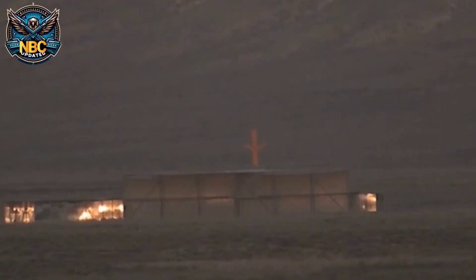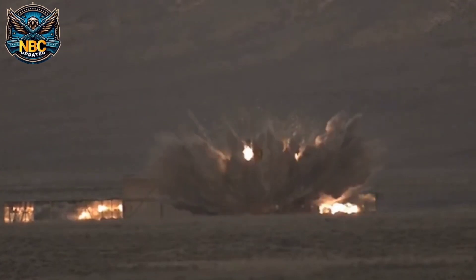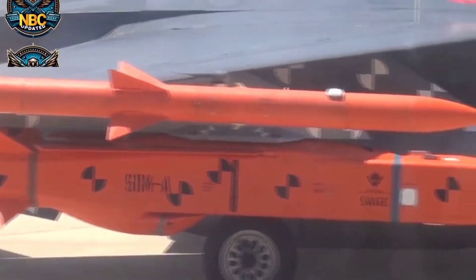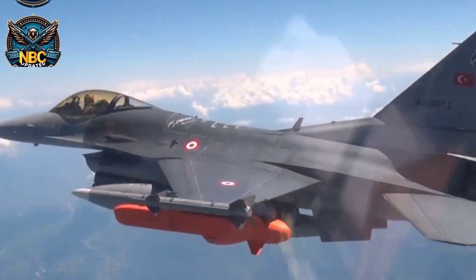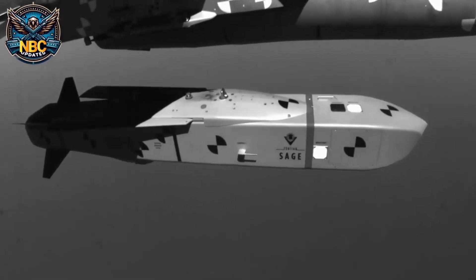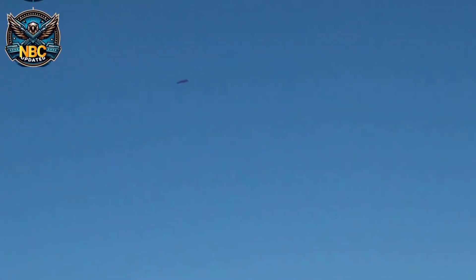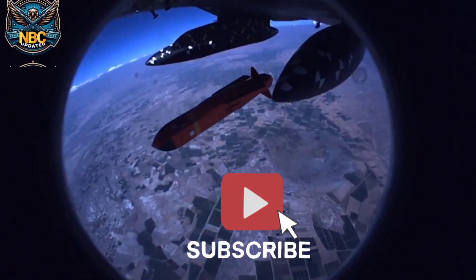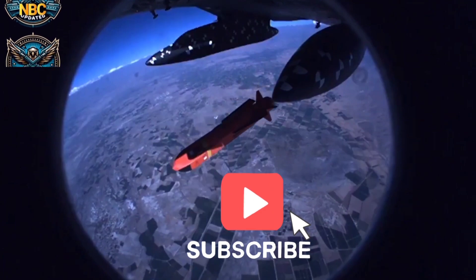For example, some variants can attack moving or hard targets, while others are designed for naval or ground missions. SOM is the first guided missile made in Turkey, and it can fly over 180 kilometers to reach its target. SOM has a special design that allows it to fit inside the F-35 Lightning II's internal weapons bay. It uses GPS as its main guidance system, but it also has other advanced features, such as an inertial navigation system, a terrain reference navigation system, and an infrared imager.